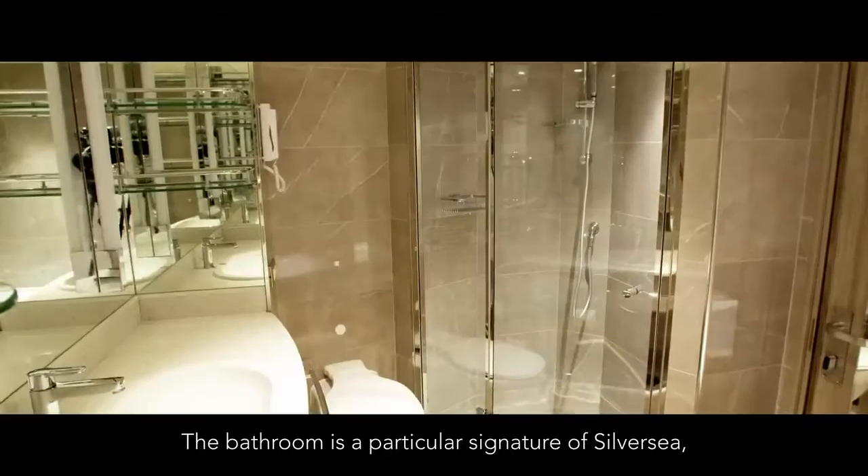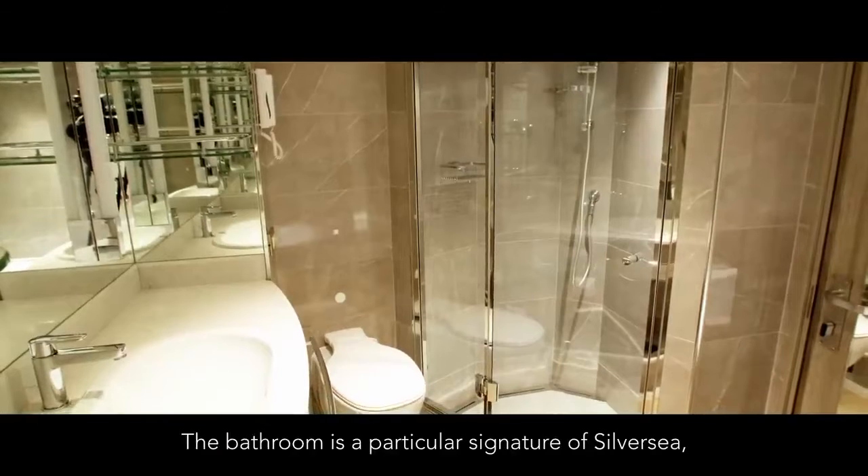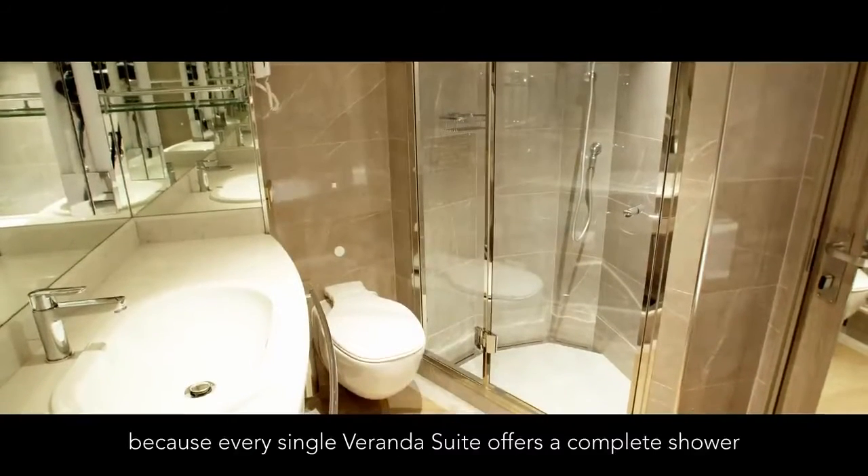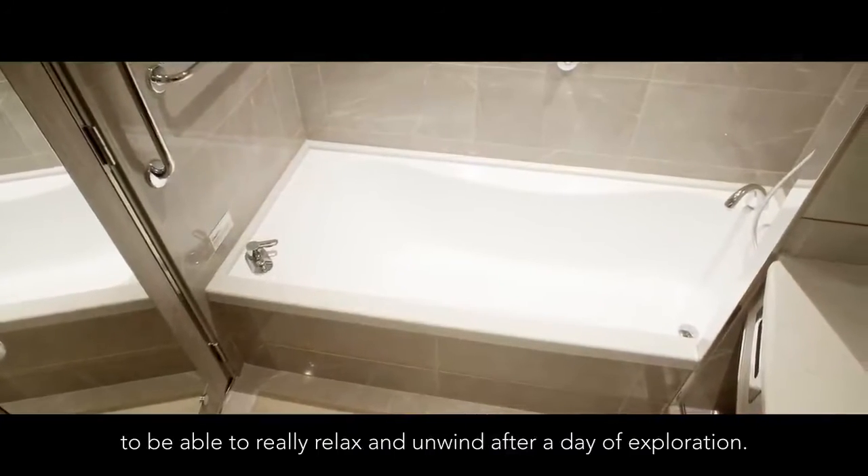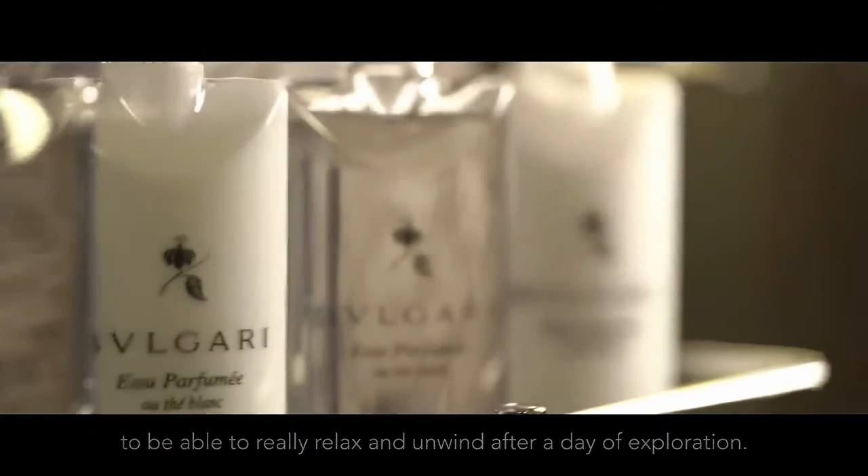The bathroom is a particular signature of Silversea because on every single veranda suite it offers a complete shower and a complete bathtub, to be able to really relax and unwind after a day of exploration.